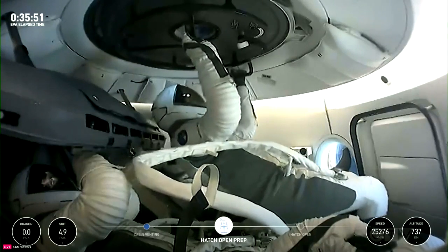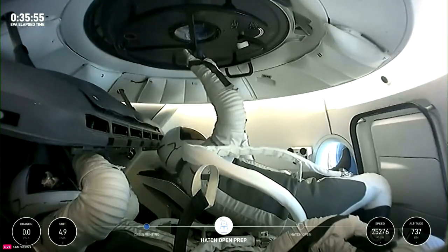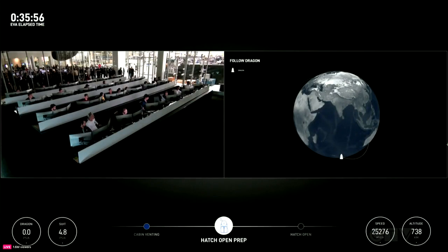One of the reasons we had Jared do that was to... Dragon SpaceX, we're actually watching that hatch. We're going to have you repeat the last operation. One of the reasons we're doing that is just to kind of vent any of that residual atmosphere.